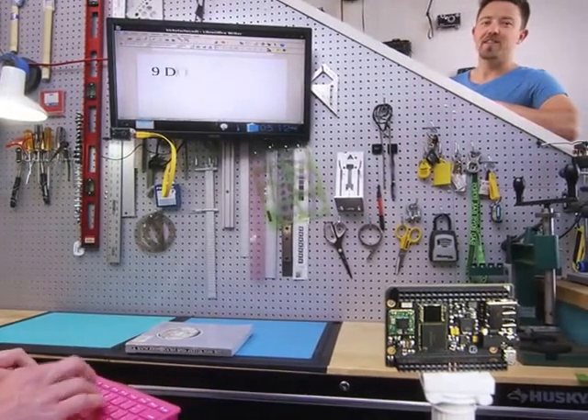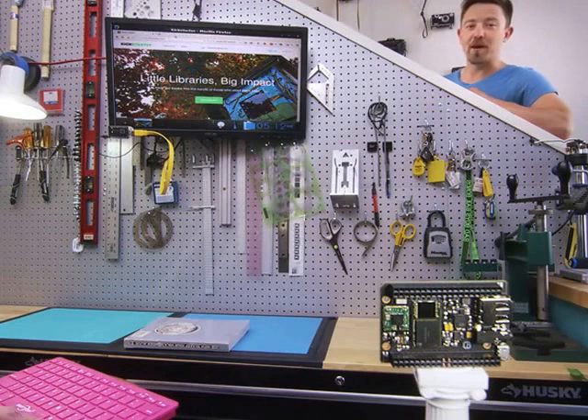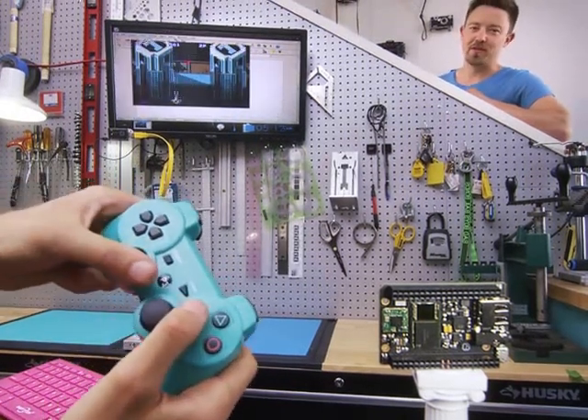CHIP does computer things. Save your documents to CHIP's onboard storage. Surf the web over Wi-Fi. Play games with a Bluetooth controller.